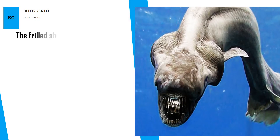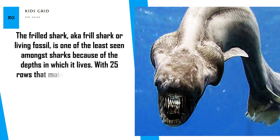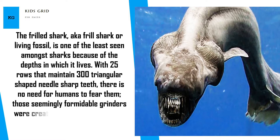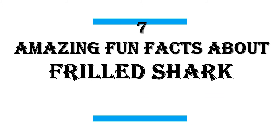The frilled shark, also known as the living fossil, is one of the least seen among sharks because of the depths in which it lives. With 25 rows maintaining 300 triangular shaped, needle-sharp teeth, there is no need for humans to fear them — those formidable teeth were created to consume other sea animals that reside in depths similar to the frilled shark itself. In this video, I will share 7 amazing fun facts about the frilled shark.